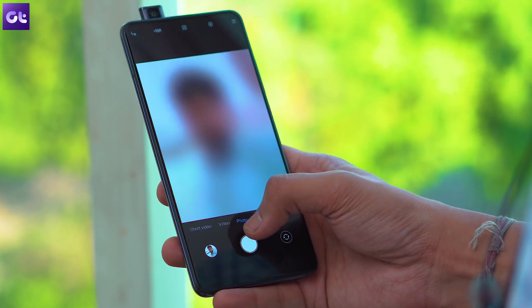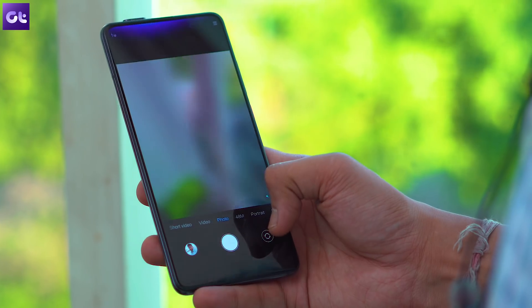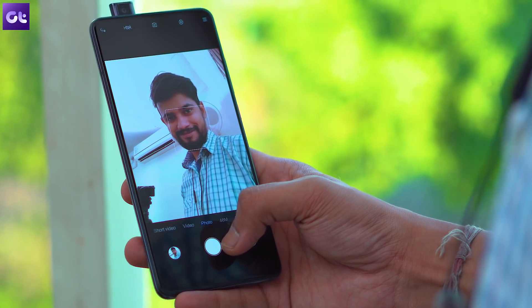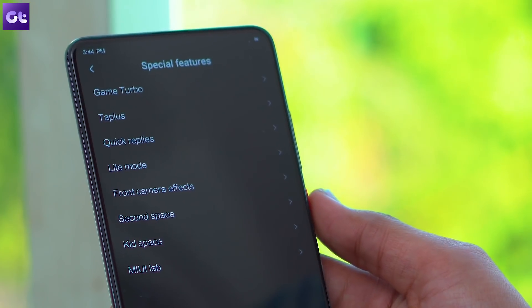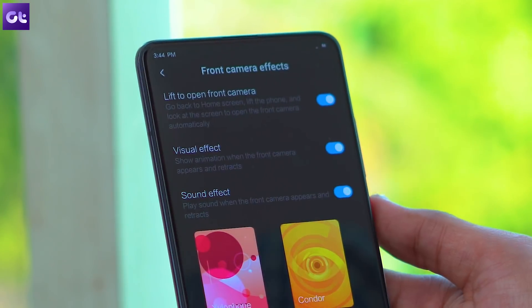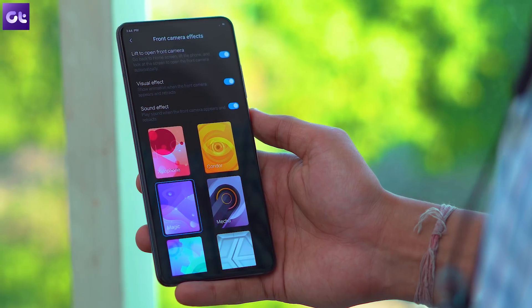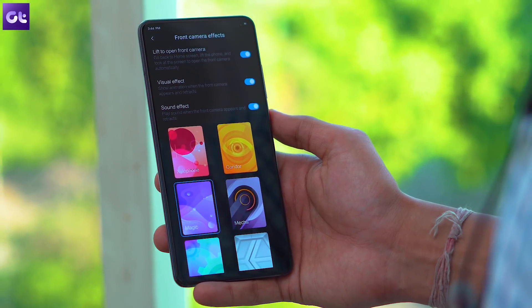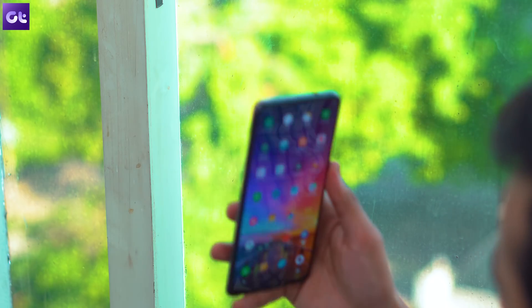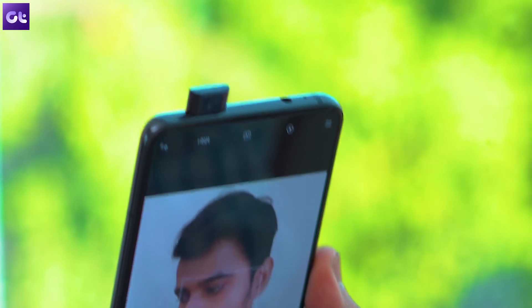Rounding things off is the lift to open front camera gesture, and that's a handy addition for those of you who click a lot of selfies. You can find the setting within the special features section under front camera effects. Just tap on the toggle next to the lift to open camera option and now you'll be able to easily open the front camera with a simple gesture. To use it, head back to the home screen, lift the phone and look at the screen.